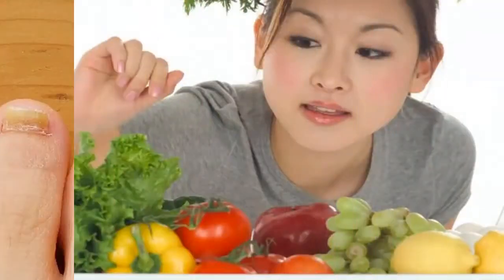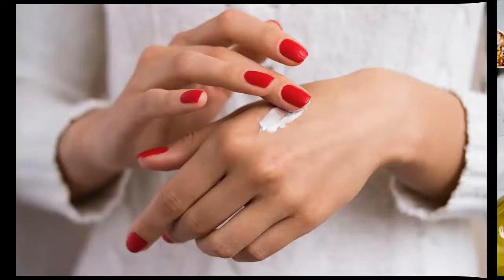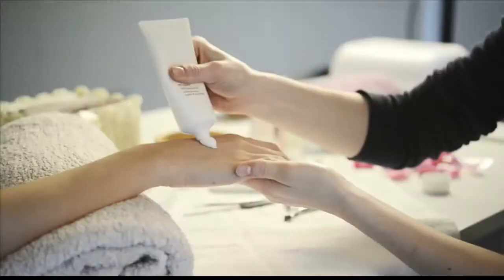Welcome to the channel. Nails are appendages of the skin, so they are dead. Brittle nails are a sign of a nutritional deficiency.